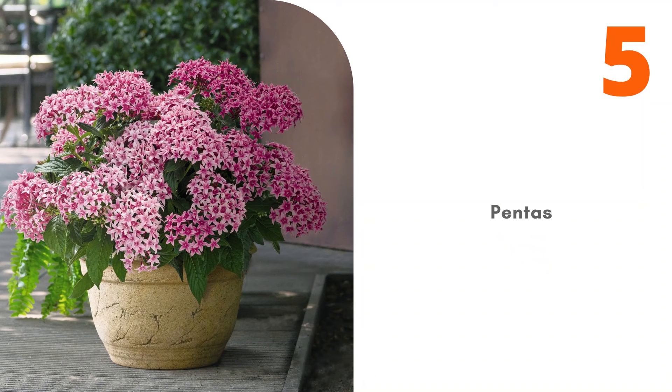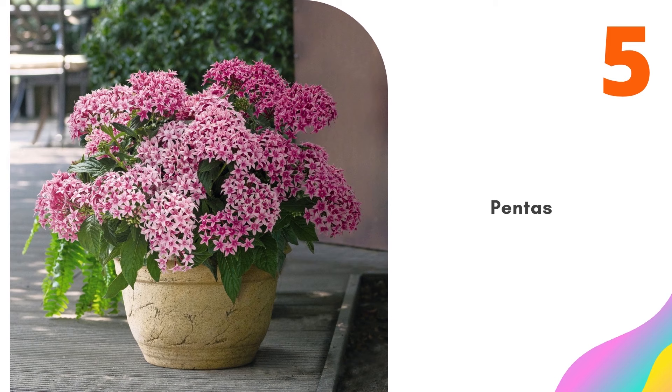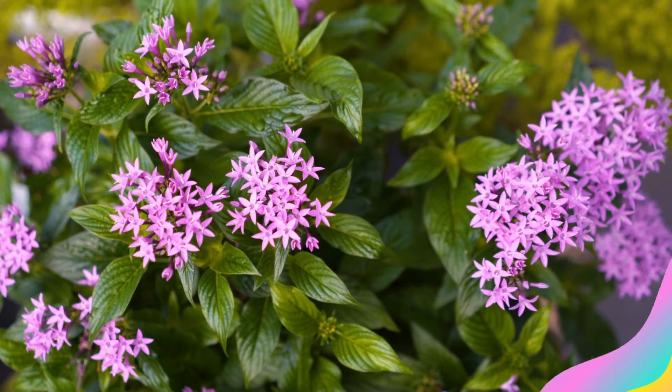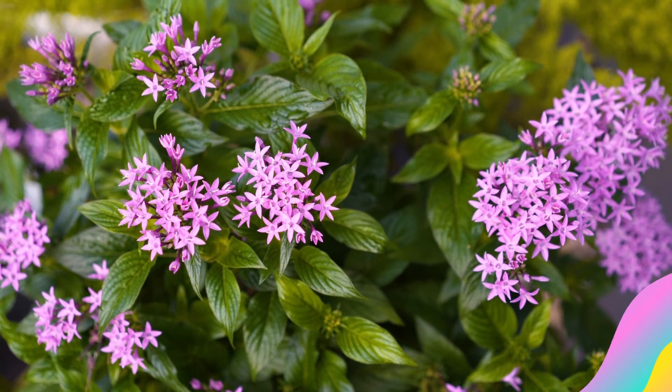Number 5: Pentas. Pentas really stand out in container gardens. The clusters of star-shaped flowers are large and spectacular. Pentas, also called Egyptian star flowers, attract butterflies and hummingbirds, which love the dark pink and red varieties. They do not need much care and will thrive, once established, even through heat and drought. With regular feeding, good soil, and good drainage, your pentas should bloom until fall.